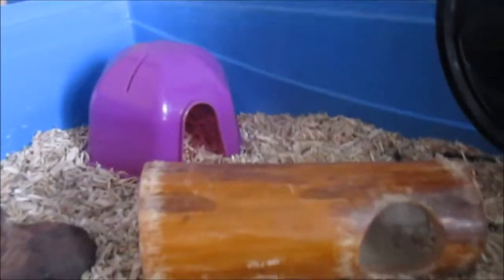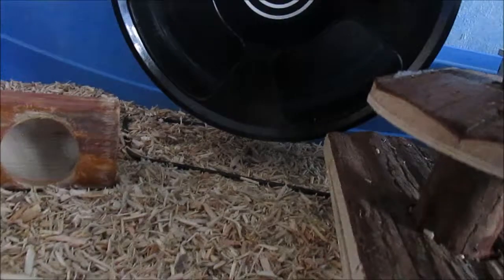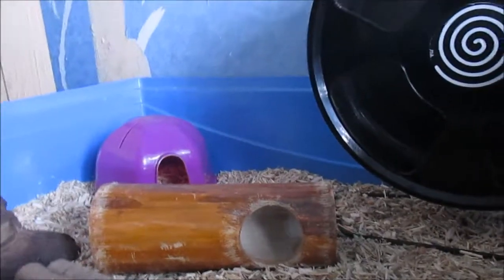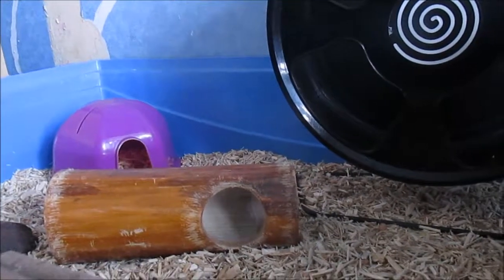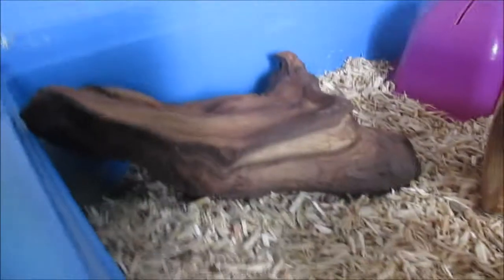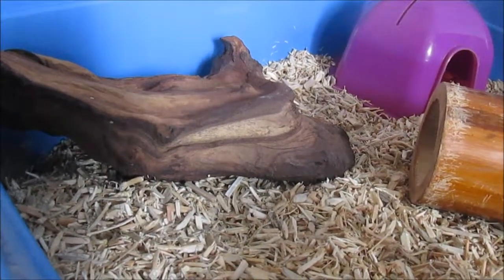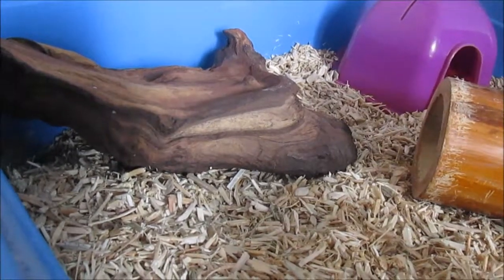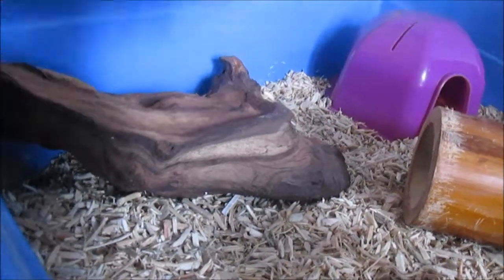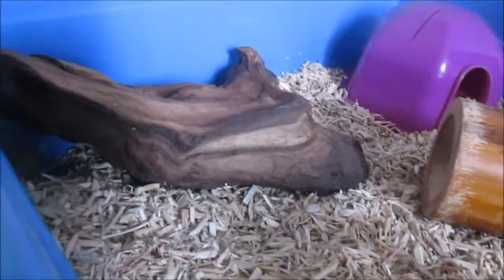Just over here she has her purple plastic house from Pets at Home. I love these — I've got another one in blue for Bacon. Just next to that she has a piece of bog wood. I get all my bog wood from The Range; I love The Range for bog wood. It's super duper inexpensive — it's like £1.99 and you get a huge piece.